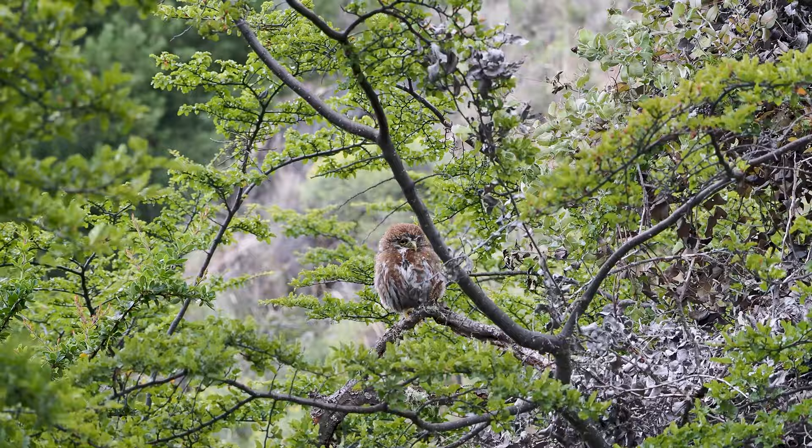Wildlife comes in all sizes here, and one of the species we just spotted is a little pygmy owl.